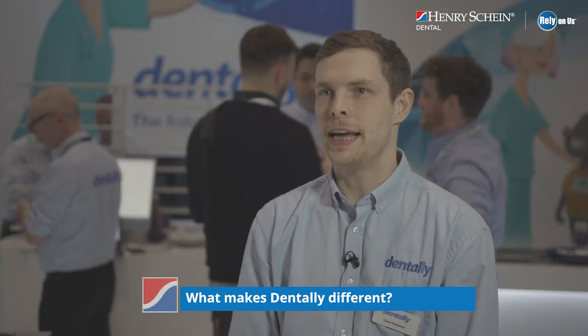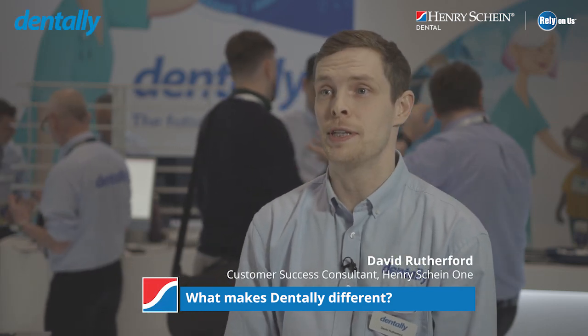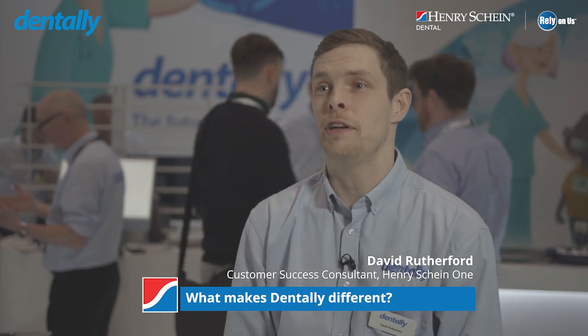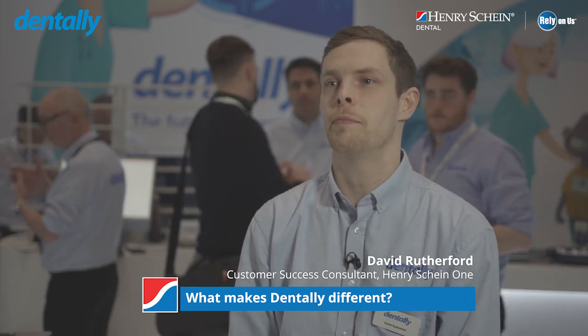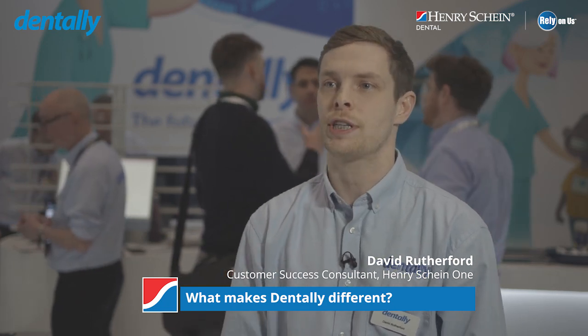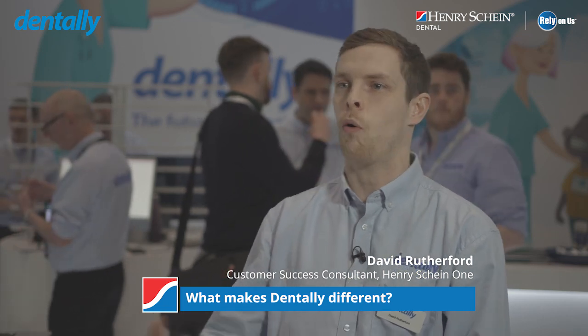What makes Dently different is that we're a fully remote cloud-based practice management system. We're the leading cloud system on the market, and the main reason for that is the reporting capabilities. Rather than having to spend 20-30 minutes running reports to get the answers that you need, you can very quickly select the report and it's all available to you.